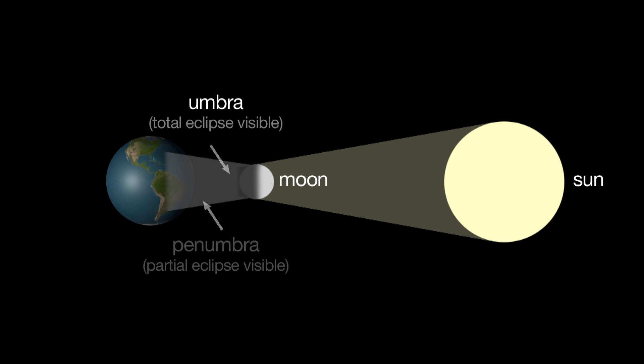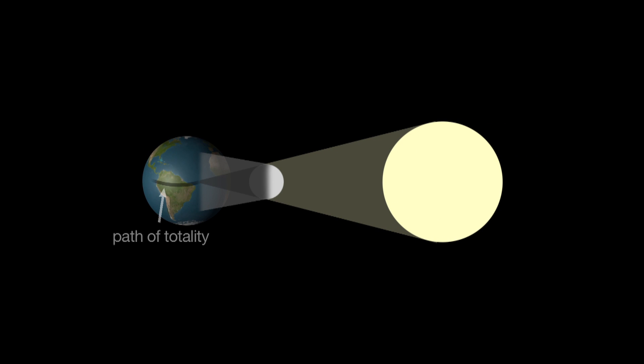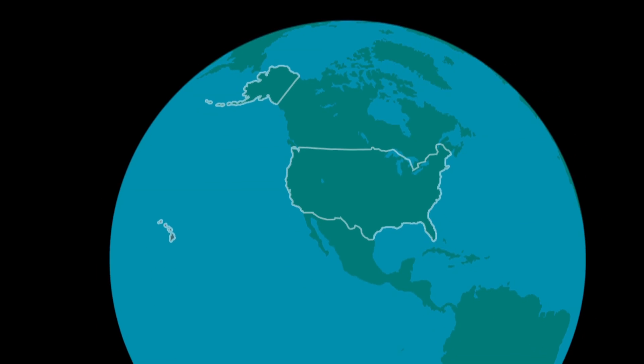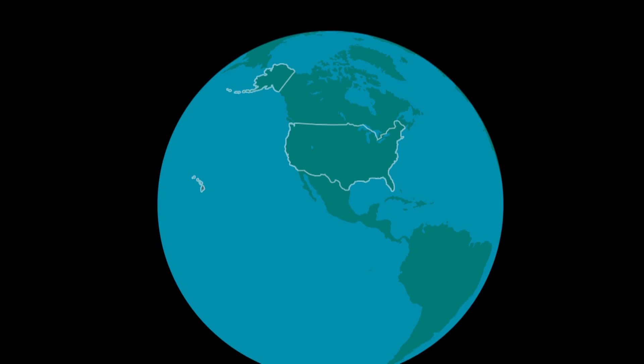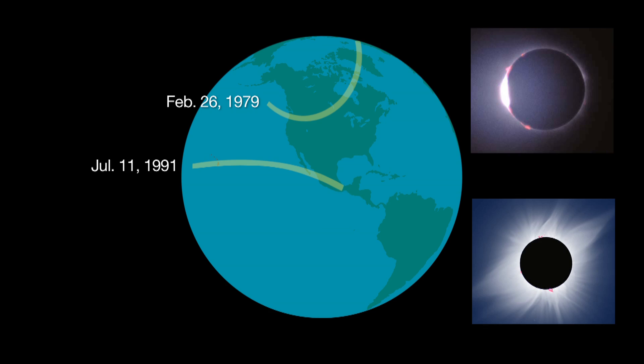The cone-shaped shadow of the moon becomes narrower as it extends towards Earth. Therefore, the path of totality is narrow, typically 10,000 miles long, but only about 100 miles wide. The only total solar eclipses visible in the U.S. in the last 40 years were in 1979, visible in the northwest part of the country, and 1991, visible in Hawaii.